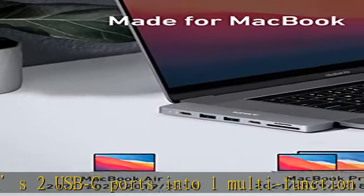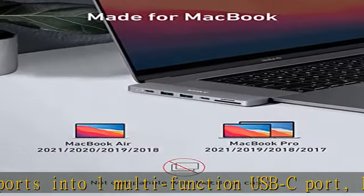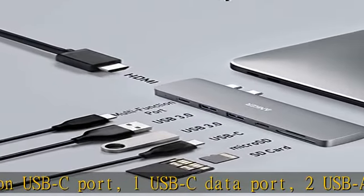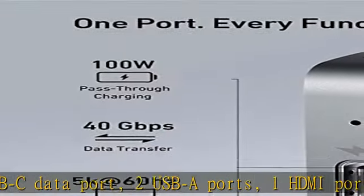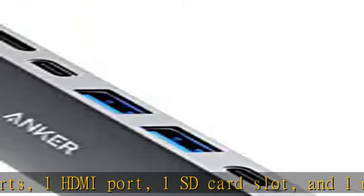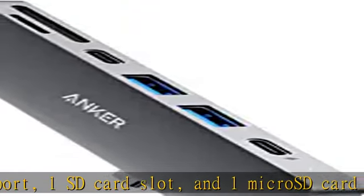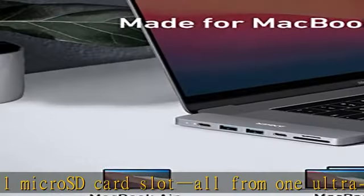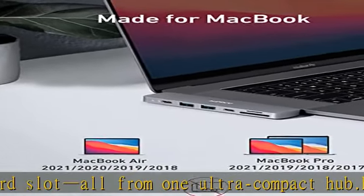High speed, high def: the multifunction USB-C port supports charging power up to 100W, data transfer up to 40Gb/s, and media display at resolutions up to 5K. Multi-monitor display: the HDMI port supports 4K at 30Hz, while the multifunction port supports 5K at 60Hz — connect to both simultaneously.